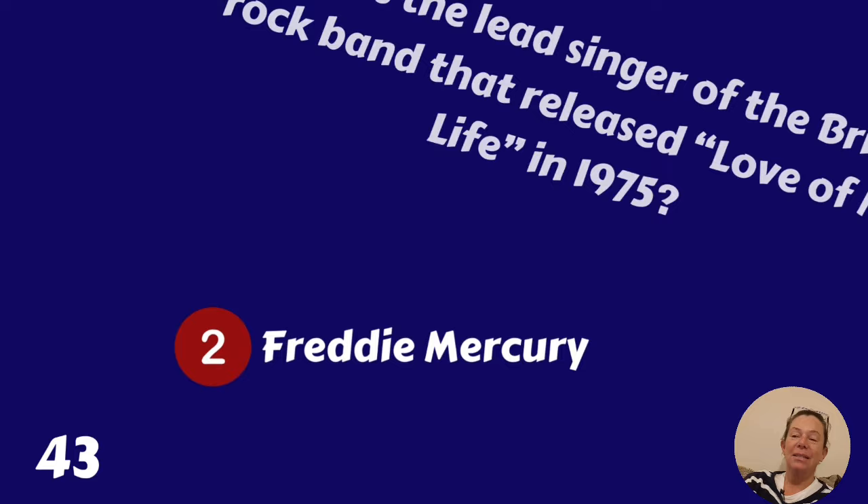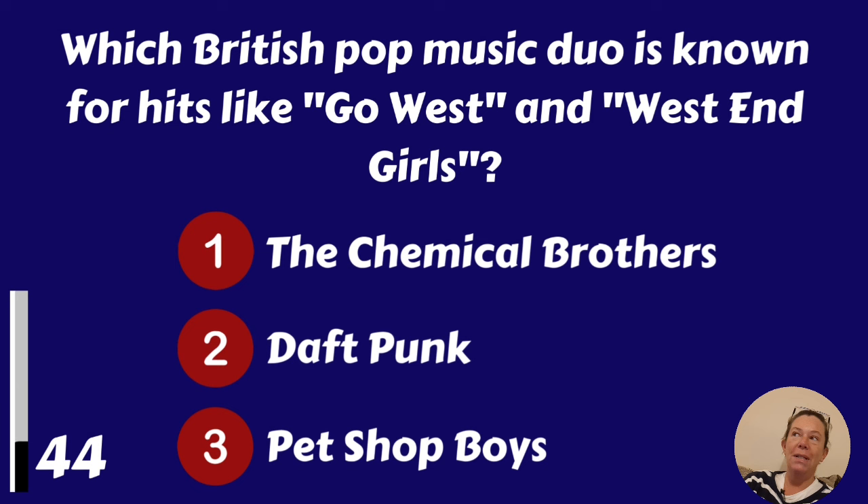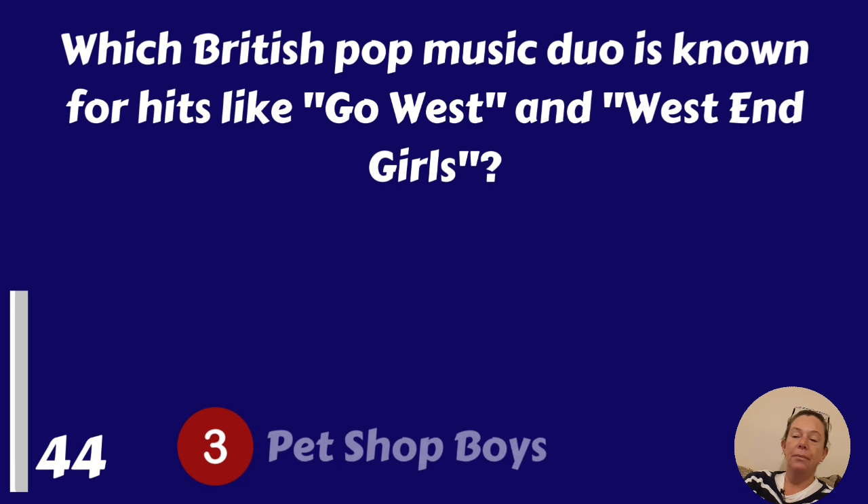Which British pop music duo is known for hits like Go West and West End Girls? The Chemical Brothers, Daft Punk or the Pet Shop Boys? It's the Pet Shop Boys.